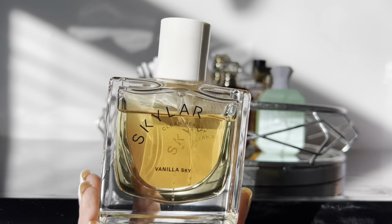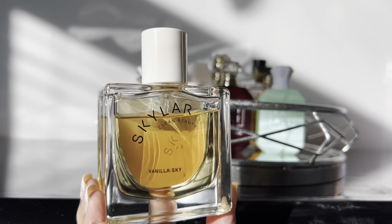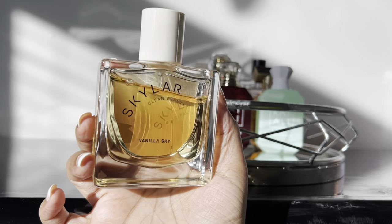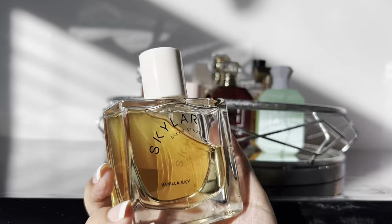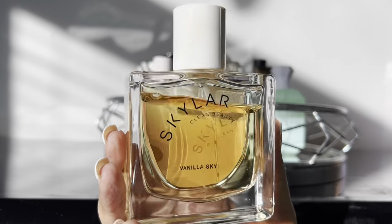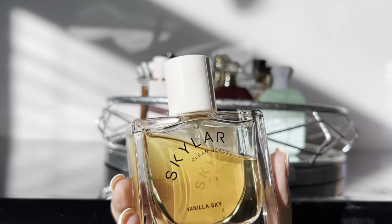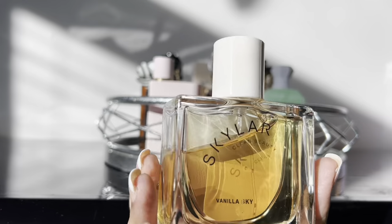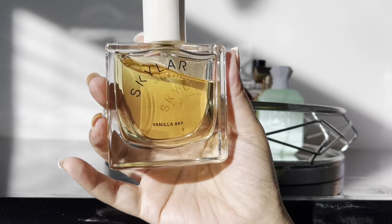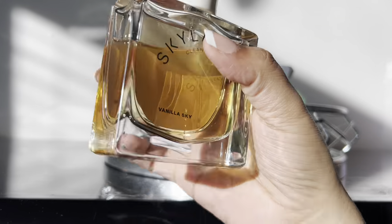Moving on, this next fragrance is by Skylar — Vanilla Sky. She's a really really good one. I love wearing her in the evening around bedtime or just randomly around the house. If you love vanilla and cappuccino you will absolutely love this. It's a really nice take on a coffee note — not too strong, not heavy like black coffee. It's definitely more of a latte vibe and she's amazing.